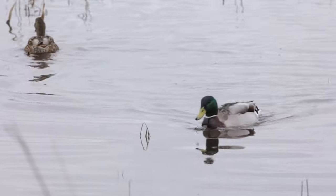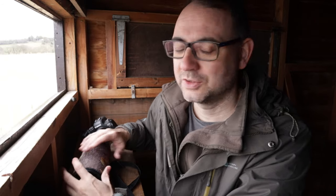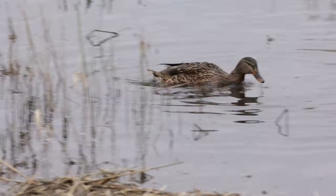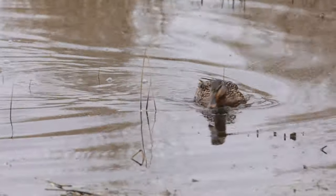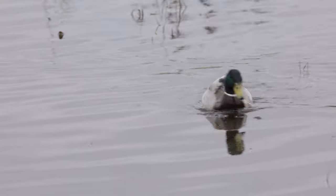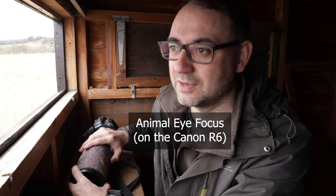That was a fantastic test for the eye focus on this camera. It was a pair of mallards quite close to the hide, feeding on the water surface — just sifting through, constantly moving their necks. I've rarely seen a mallard move that quickly; the heads were constantly in a different position, changing direction all the time, almost jerky at times. I was using the eye focus and it was doing pretty well, so it'll be good to see what success rate I get from that.